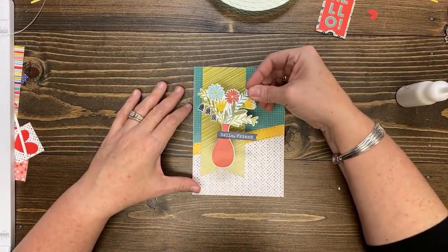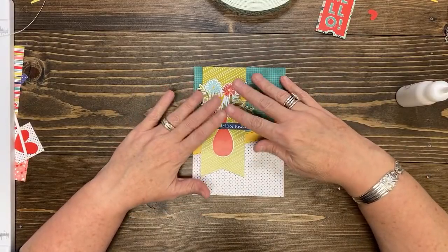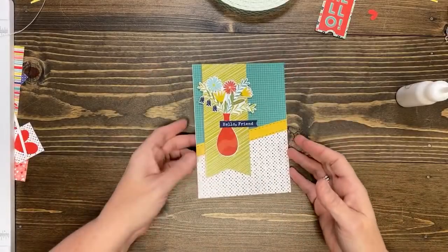I like this one a whole lot. That is very pretty. Isn't it funny that I think my two favorites so far are the 5x7s?